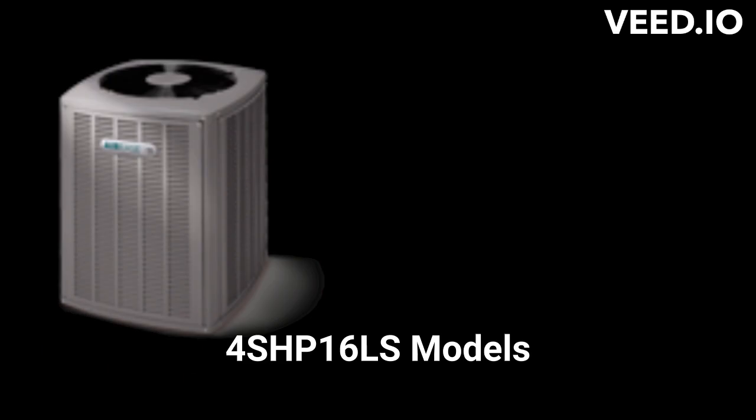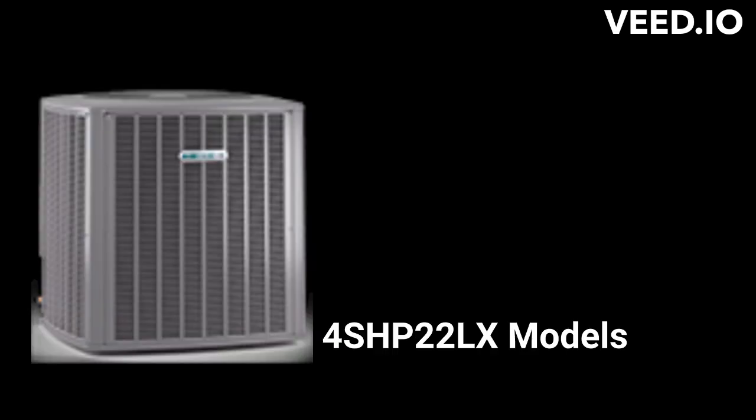The 4SHP-16LS is a premium unit with enhanced diagnostics and a compressor blanket for noise control. It has an 8.5 HSPF heating efficiency and is part of their Pro Series systems that have communicating capabilities to maximize comfort and efficiency.